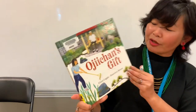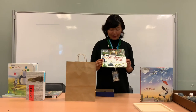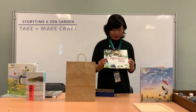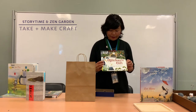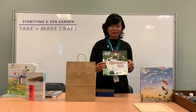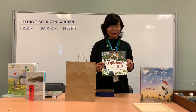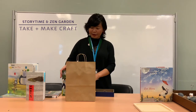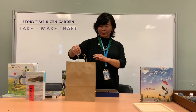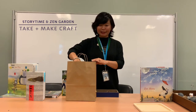And that's Oji-chan's gift! I hope you enjoy the book. If you'd like to read it or share it with someone, you can search on our library catalog and reserve it. Be sure to pick it up at one of our seven locations that has curbside pickup. And to celebrate Asian American Pacific Islander Month, I also created a Zen garden kit inspired by this book.